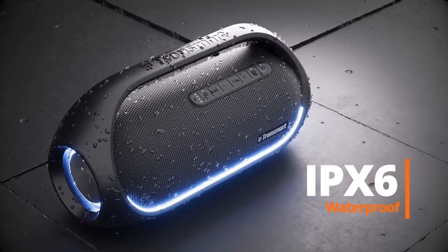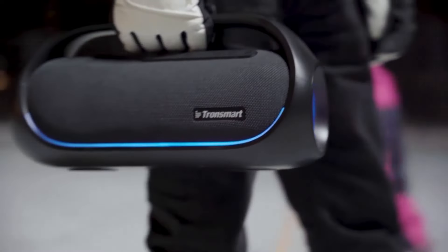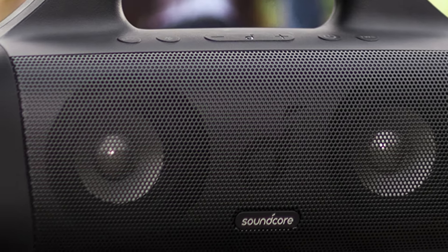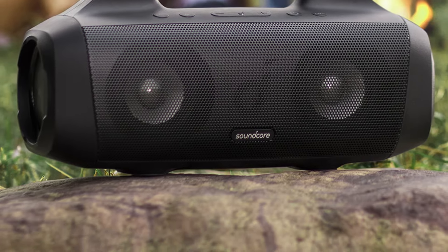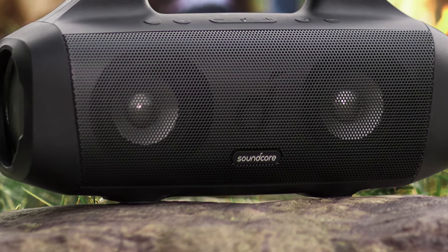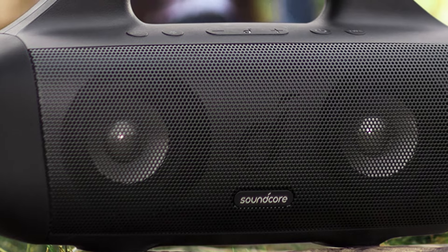Featuring Bluetooth 5.0, the Soundcore Motion Boom offers seamless wireless connectivity from up to 100 feet away, with intuitive controls for volume, playback, and EQ adjustments. You can also take hands-free calls with ease thanks to the built-in microphone, with active noise cancellation technology ensuring crystal clear call quality even in noisy environments. So this is the best option for you to buy.